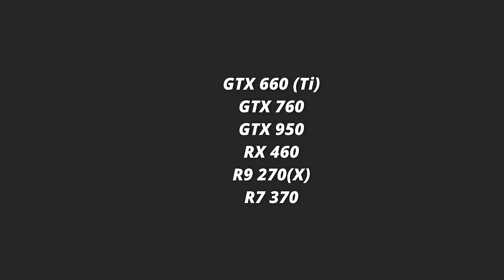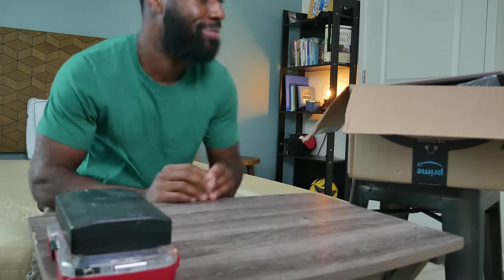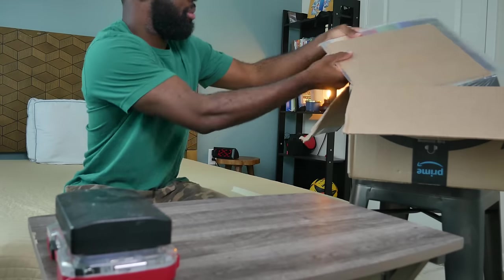Some GPU recommendations I've seen over the last few weeks that work well: GTX 660 or 660 Ti, GTX 760s, GTX 950s, RX 460s, R9 270s and 270Xs, and R7 370s. These are all cards that will probably get you okay performance at 1080p. And that's about it — you just wait for your parts to arrive and then you can start building. I actually already have all of mine here, so let's go do that.